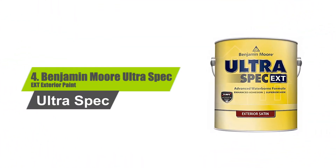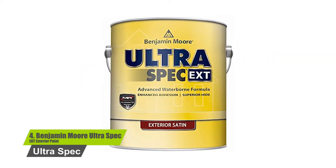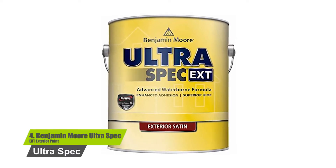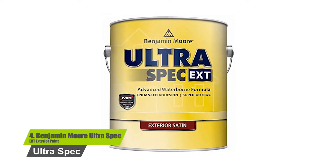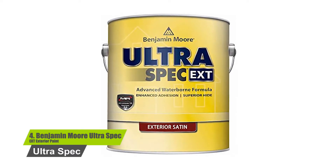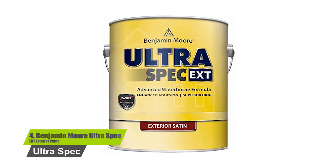Number four: Benjamin Moore Ultra Spec X Exterior Paint. Made up of 100% acrylic exterior satin finish, this is an excellent product for painting a wide range of elements such as aluminum, vinyl, hardboard, wood, concrete, cinder block, fiber cement sidings, primed metal, and unglazed brick. The paint dries very quickly, thus letting you apply a quick re-coat as well.